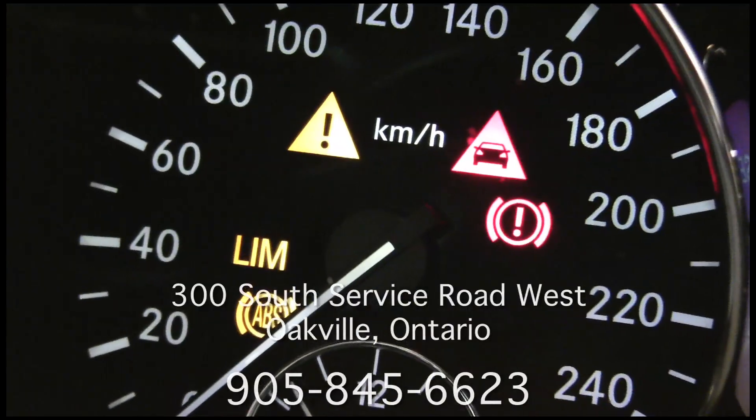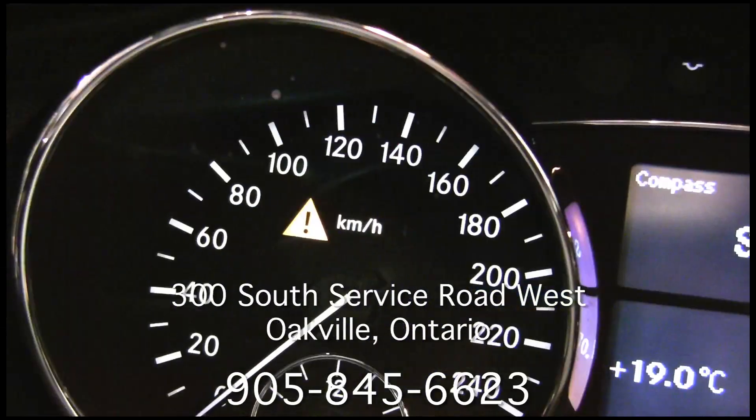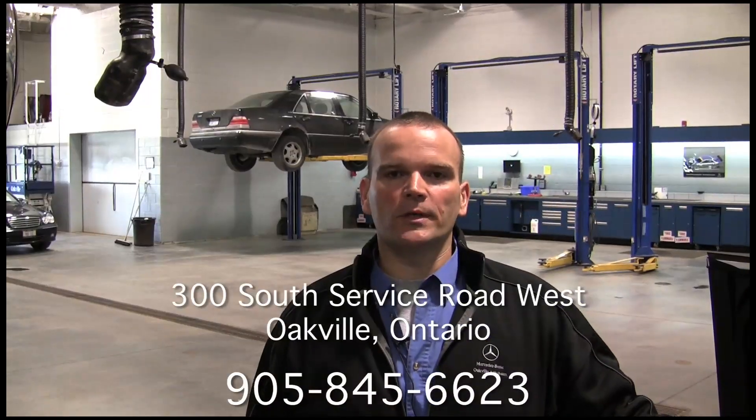If this light appears on your vehicle, give us a call and we can make you a service appointment. Another common warning light is the ESP light. ESP stands for Electronic Stability Program. When the ESP light is flashing, that means traction control is doing its job.